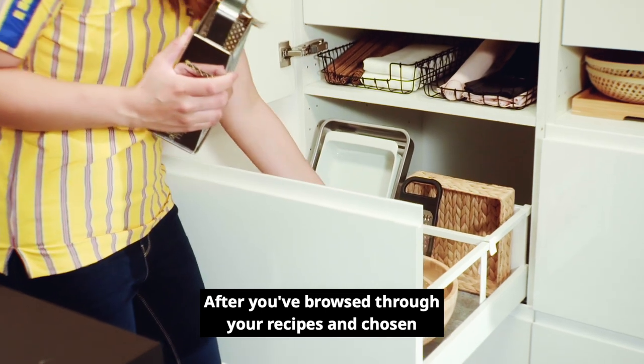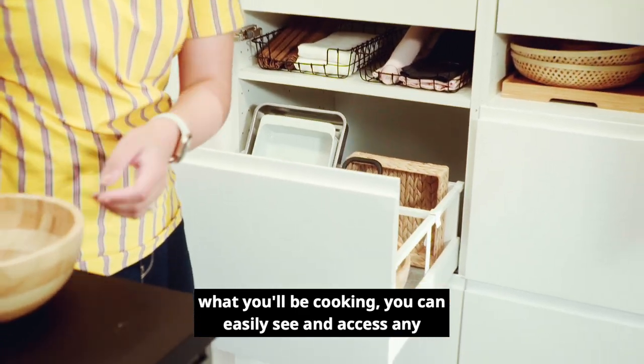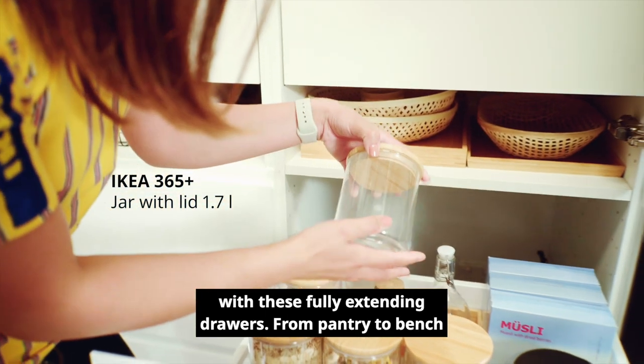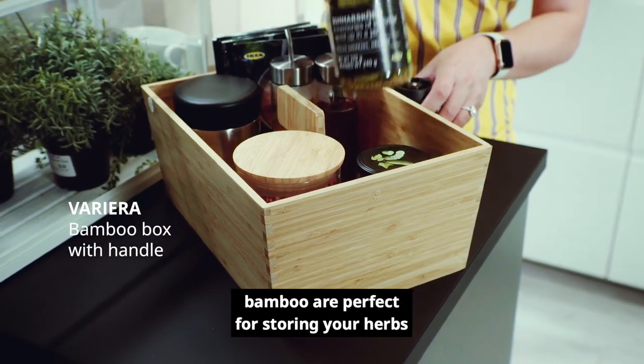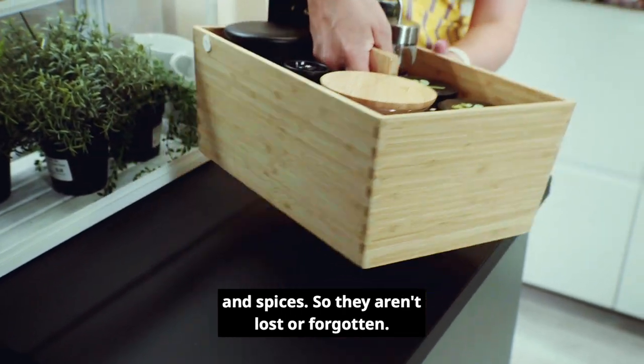After you've browsed through your recipes and chosen what you'll be cooking, you can easily see and access any of the appliances you'll need to get started with these fully extending drawers. From pantry to bench, these Variera boxes made from sustainable fast growing bamboo are perfect for storing your herbs and spices so they aren't lost or forgotten.